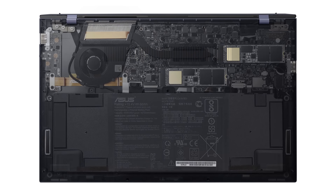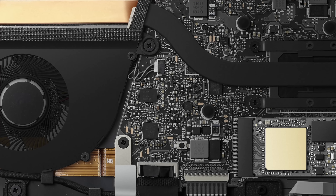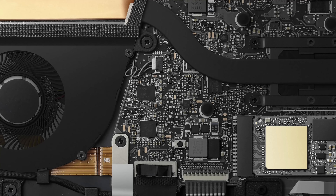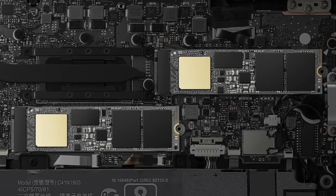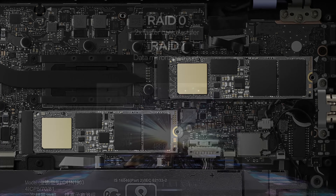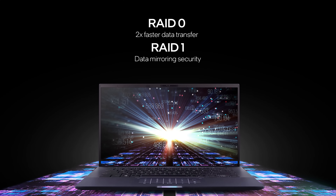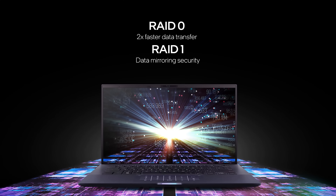Due to the ultra-thin profile, you have to forget about memory upgrades. However, you can spec the laptop all the way up to 32GB of LPDDR4X RAM working at quad-channel. What surprised us, though, is that the ExpertBook B9 not only has an upgradeable SSD via M.2 slot, but there are actually two of them. This is important because you could take advantage of a RAID configuration, making sure that your business data will be safe even in case of an SSD failure.